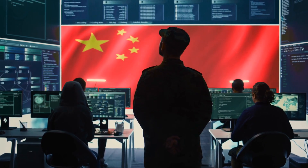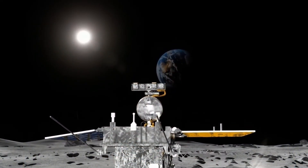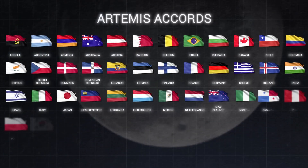But China isn't alone in this new space race. NASA's Artemis program aims to return Americans to the moon, while private companies like SpaceX are developing the heavy lift capabilities needed for sustainable lunar operations. The European Space Agency, Japan, and India are all planning major lunar missions, creating an unprecedented era of lunar exploration.